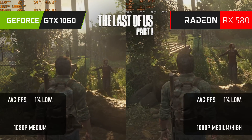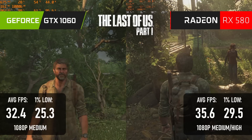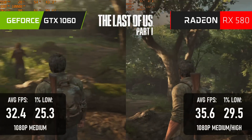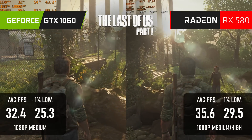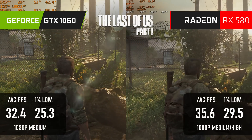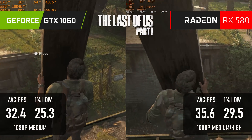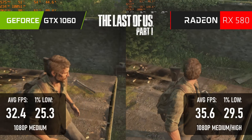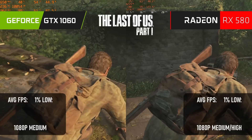The performance difference in The Last of Us is pretty small. At 1080p, both cards can average in the low to mid 30s without using upscaling, and this is about as good an experience as you can expect in this title without spending a lot more money. The 580 scores about 10% higher than the 1060. Moreover, thanks to its higher VRAM capacity, I was able to tweak the settings to get higher quality textures without sacrificing performance.